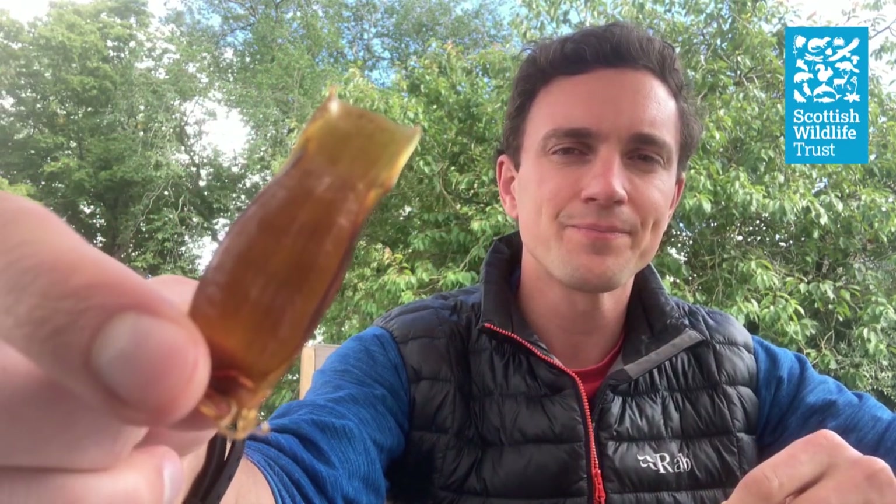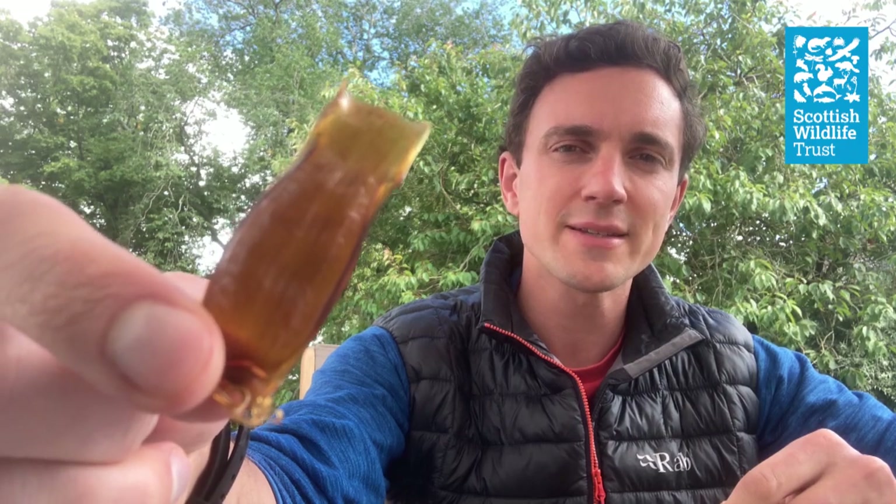Hi, my name's Pete and I'm the Head of Communications and Engagement at the Scottish Wildlife Trust. Last weekend my family and I were down at the beach at Coldingham Bay on the Berwickshire coast, and my two-year-old son was digging in the sand when he found this. But what is it? Let's take a closer look.